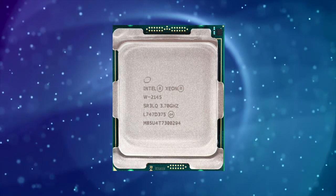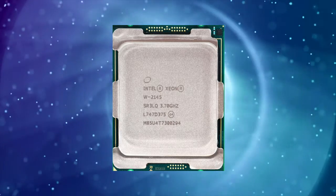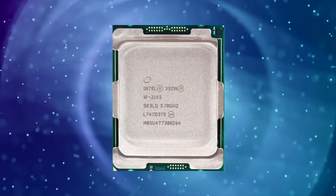However, its higher TDP and lack of optimization for gaming make it less suitable for gaming or consumer-grade applications.